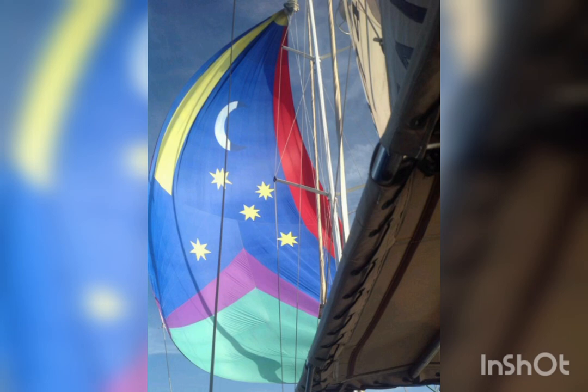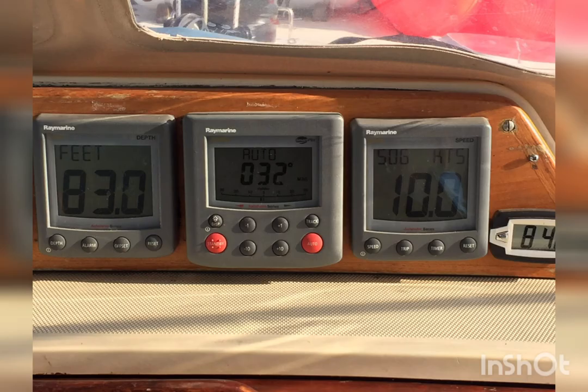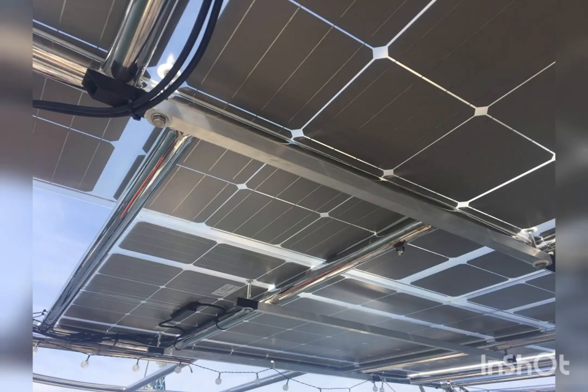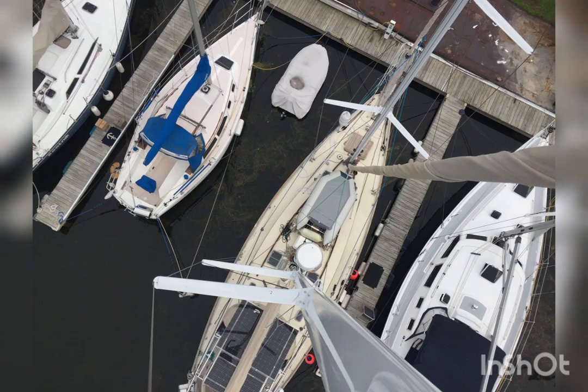Such a very pretty spinnaker. Expensive-looking prop. Depth, speed, log, and wind instruments. Another view of the solar panels. It has a bow spritz, and there's a view from the top.